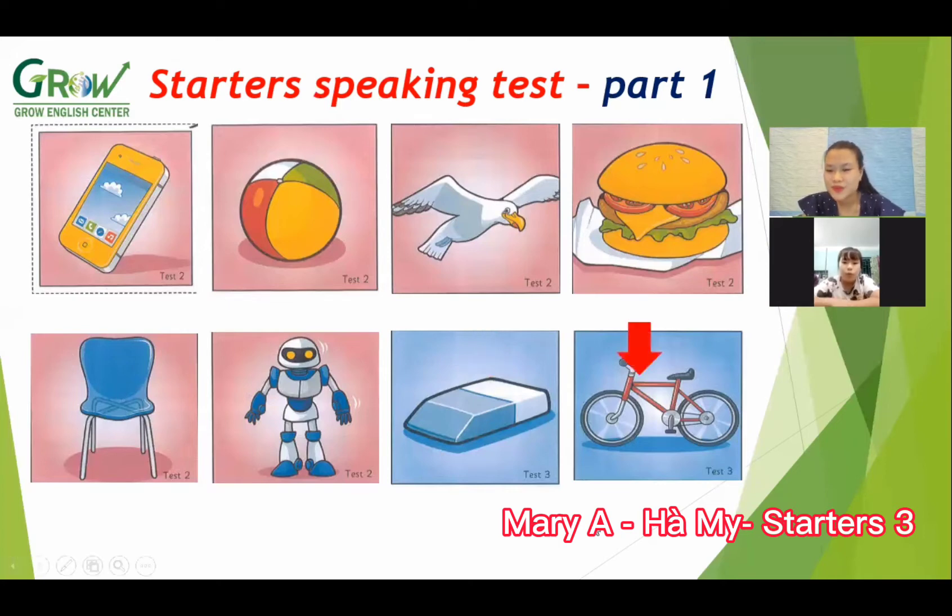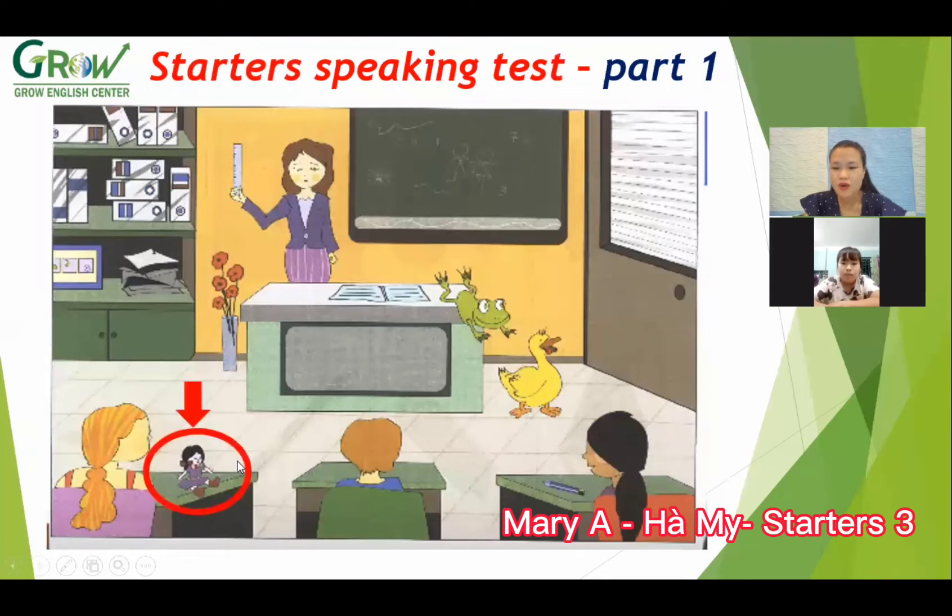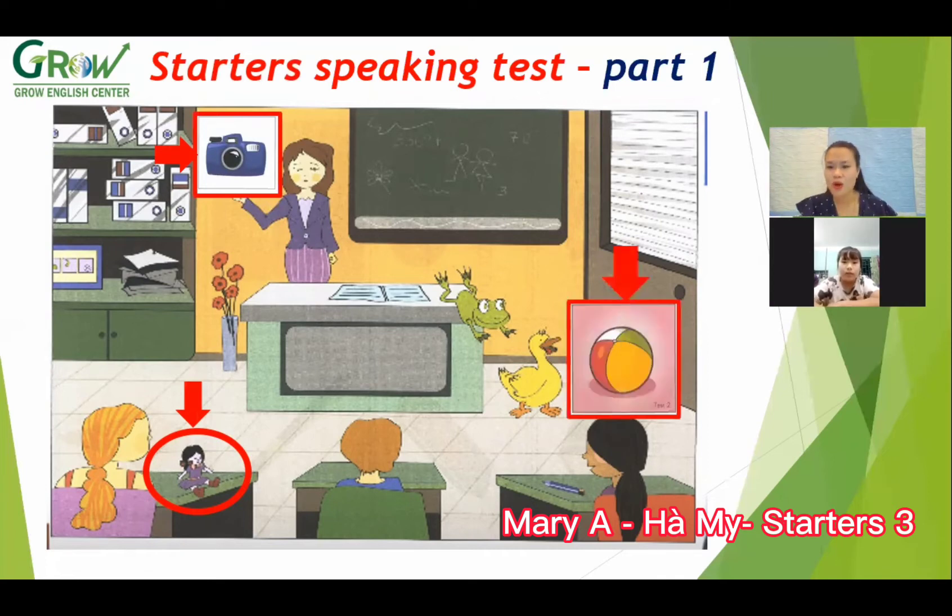Next, the last one. What is this? Bike. Bike. What color is the bike? Red and black. Good, okay. Now look at the picture carefully. Where is the door? On the table. Yes, okay. Where is the camera? Next to the teacher. Good. And where is the ball? Is it on the floor or next to the duck? Okay, yes.